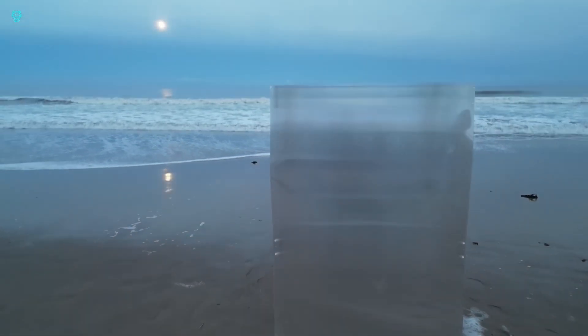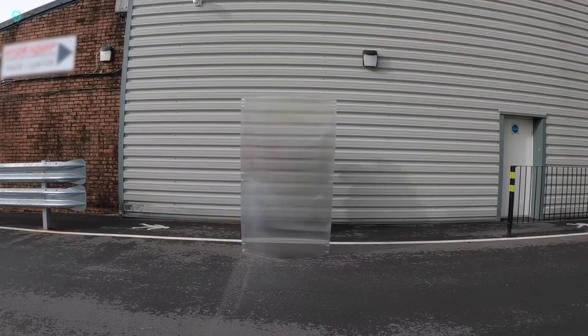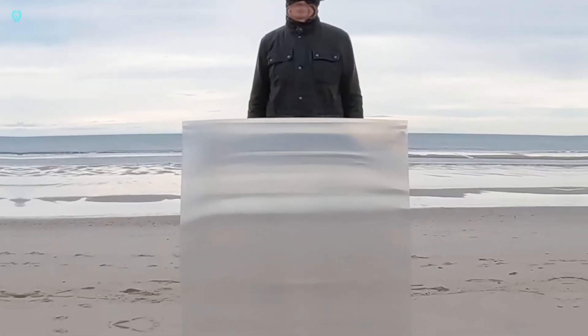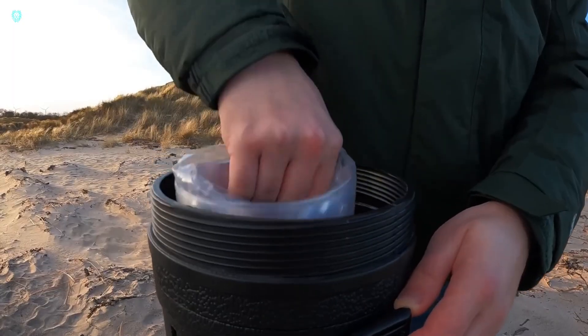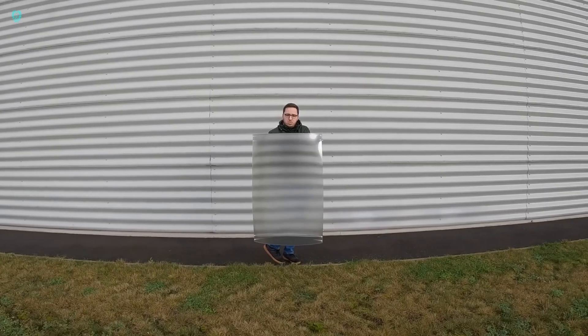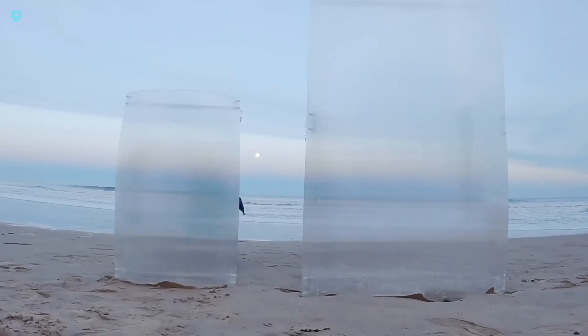The Invisibility Shield team has just launched their upgraded version 2.0, taking their groundbreaking product to the next level. This new version is not only lighter and stronger, but also even better at making you vanish from sight. However, as with all cutting-edge tech, it comes with a price tag. The Invisibility Shield 2.0 stands a meter tall and 70 centimeters wide, priced at $377. It's built with a durable polycarbonate housing and features a sophisticated lens array.